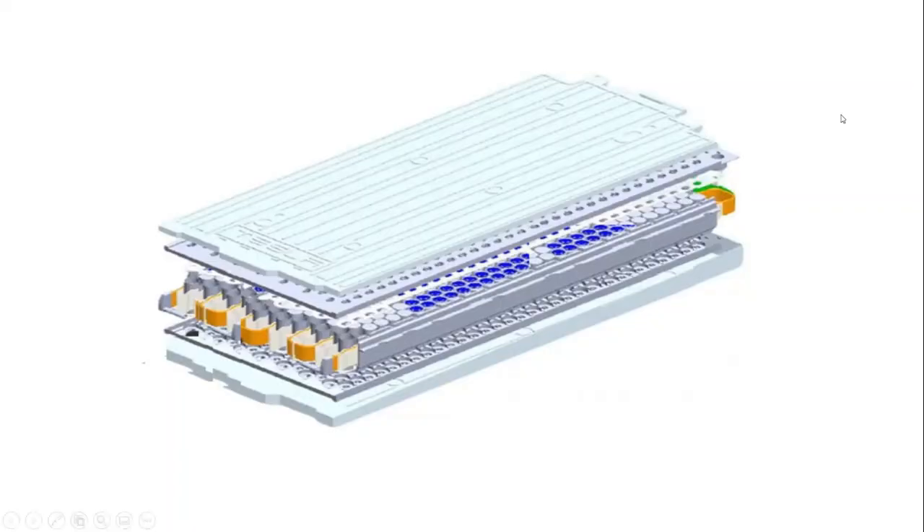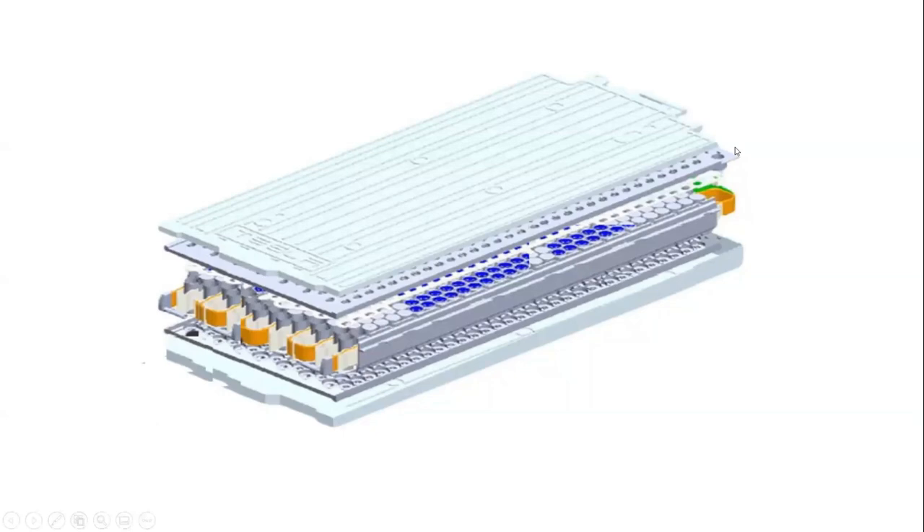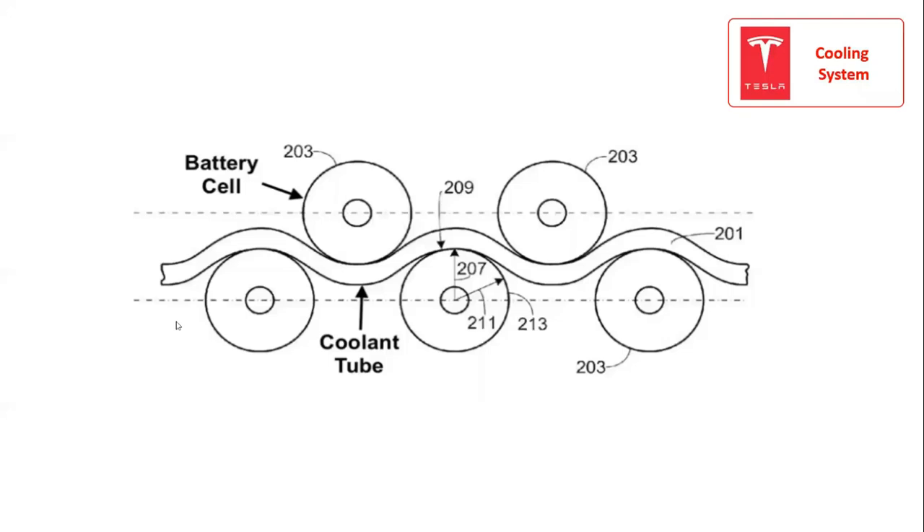The Tesla Model S battery system consists of the following. The cooling system in Tesla Model S is based on propylene glycol, which acts as a coolant. To improve the heat transfer efficiency between each battery cell and the battery cooling system, the coolant tube running inside the battery pack has a wavy profile. Such a profile increases the contact surface between the battery cell and the coolant tube.